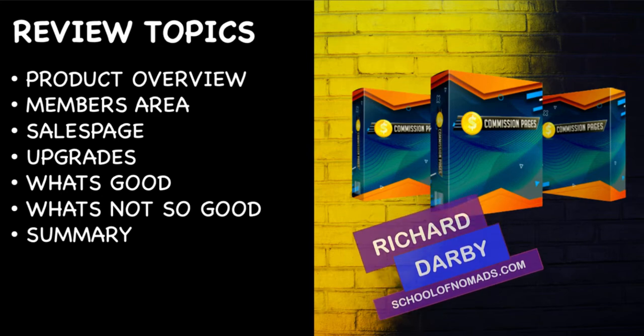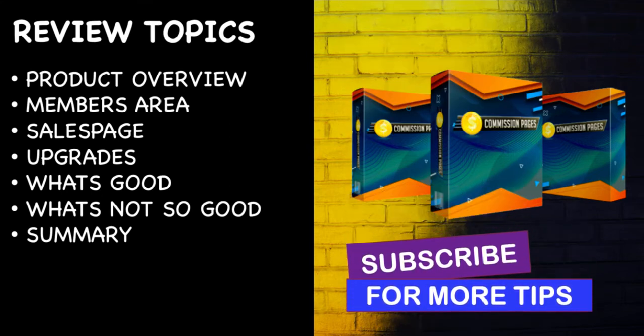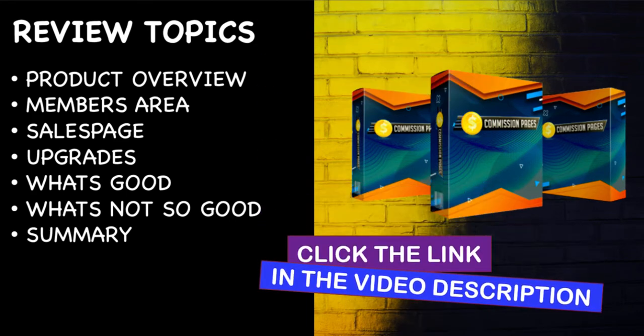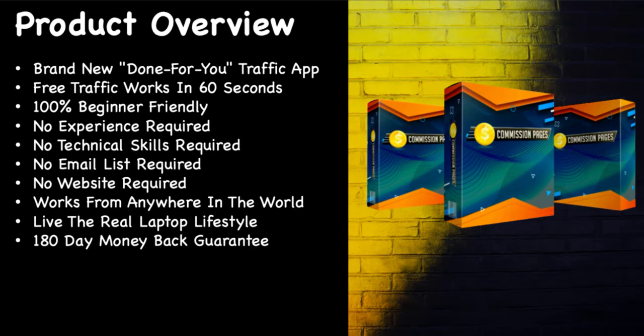My name is Richard Darby, this is the School of Nomads. If you haven't been over to our channel before, don't forget to hit the subscribe and notification bell. And if you're looking to build a long-term sustainable business online that doesn't involve any kind of shiny objects, go ahead and click the link in the description below over to the School of Nomads and I'll take you through the whole process step by step.